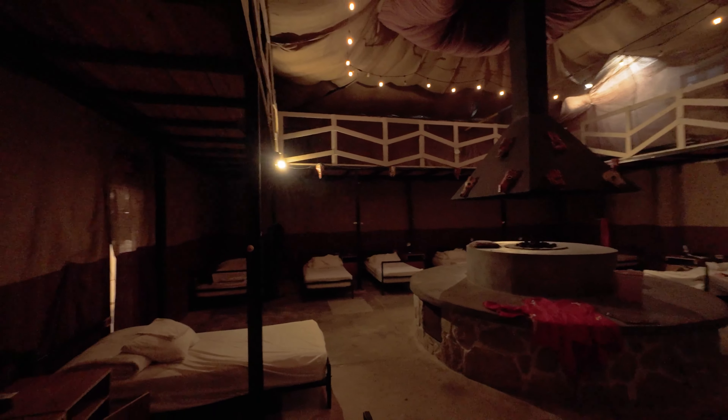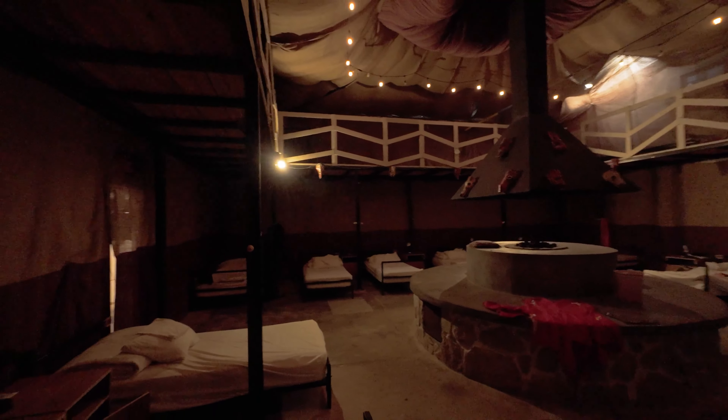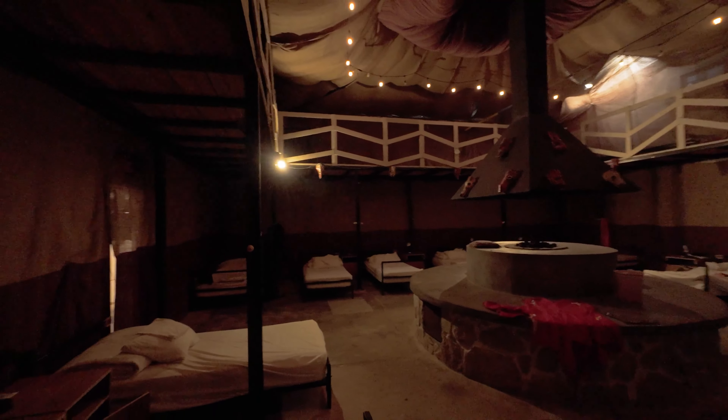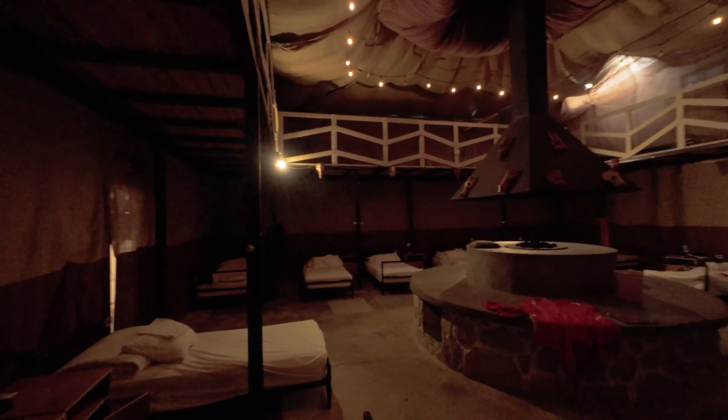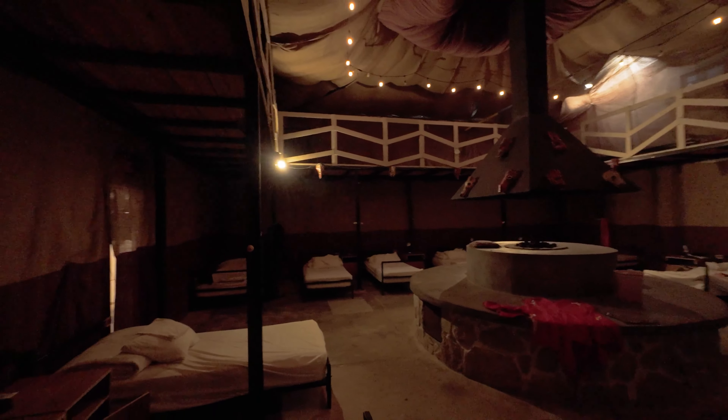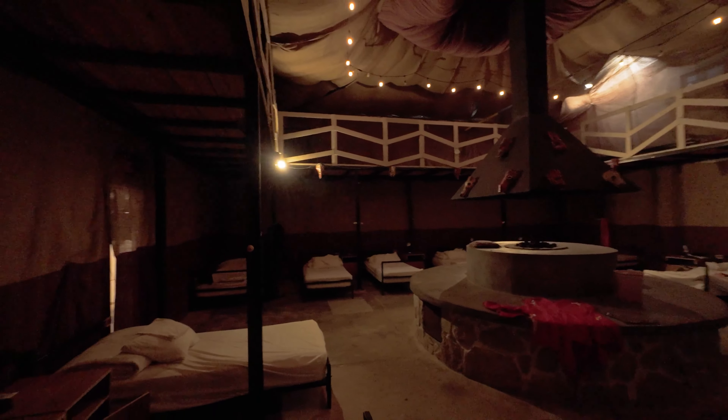Look at this — something like a sick courtyard. Got some volleyball and stuff set up too. Not bad.